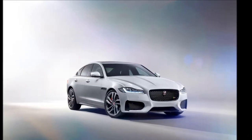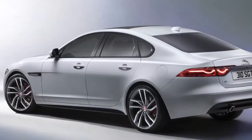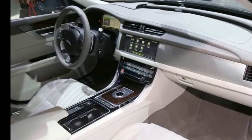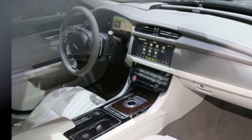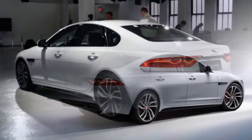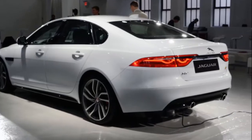Jaguar New XF: Expected Launch September 2016, Expected Price Rupees 48-75 Lakh. The first generation XF launched in 2007 was a big step forward for Jaguar, combining a sleek coupe-like exterior and a luxurious interior with features such as the rotary shift controller, rotating air vents, and blue ambient lighting. The XF turned out to be a highly desirable car.